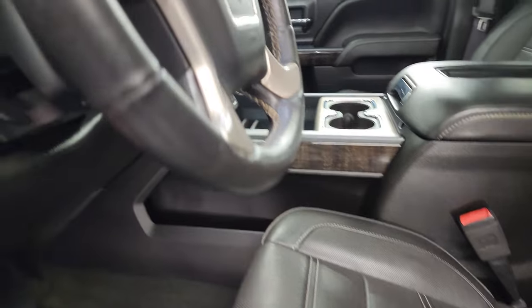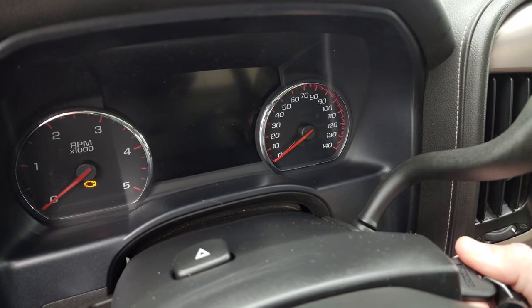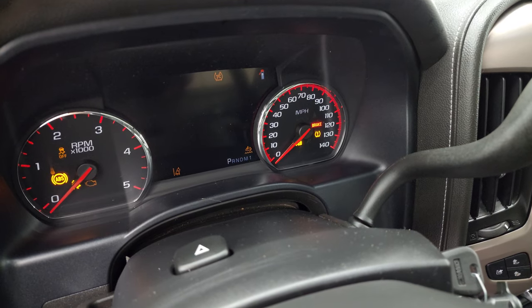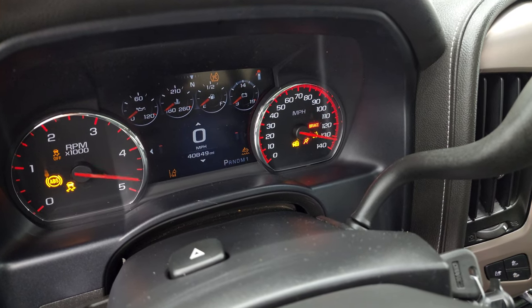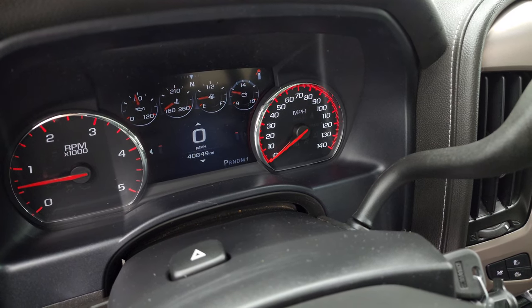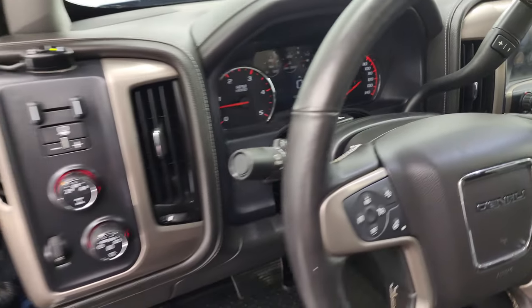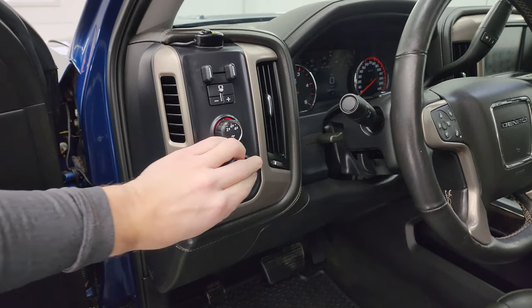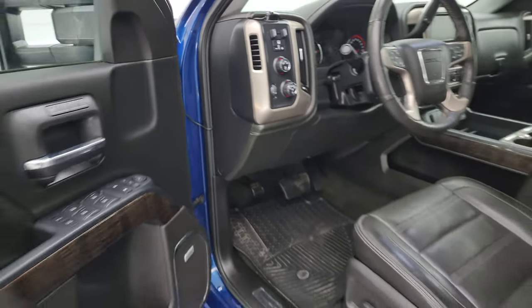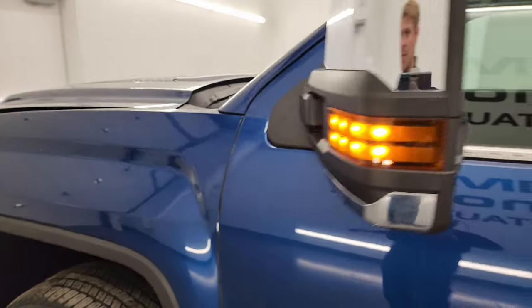Let's start it up and take a look under the hood. Starts right up — no check engine lights or anything like that. The LED side lights are extremely bright.